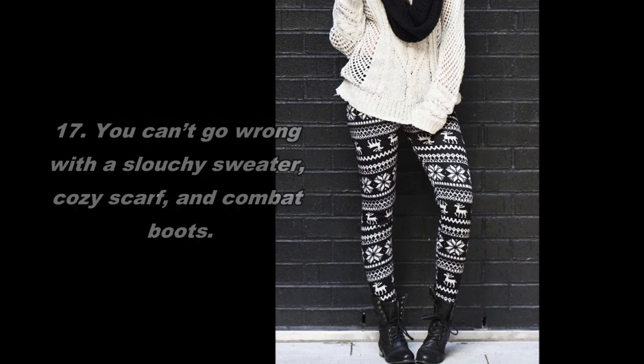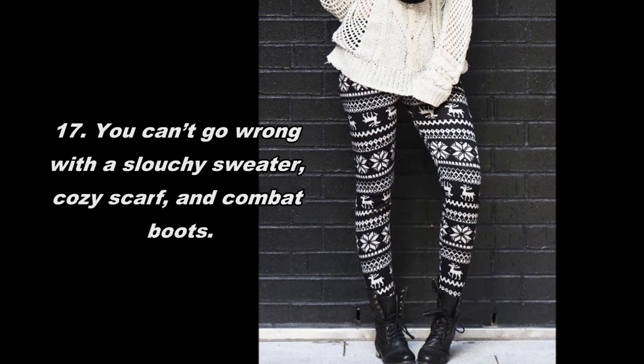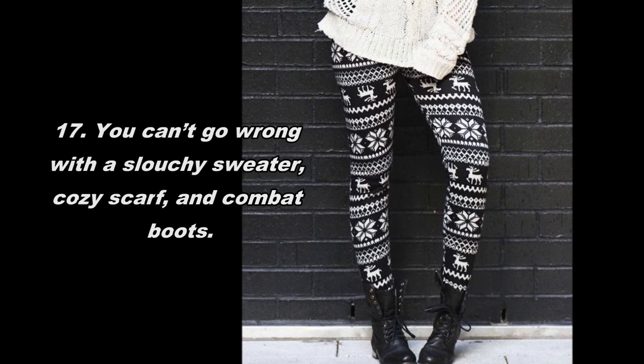17. You can't go wrong with a slouchy sweater, cozy scarf, and combat boots.